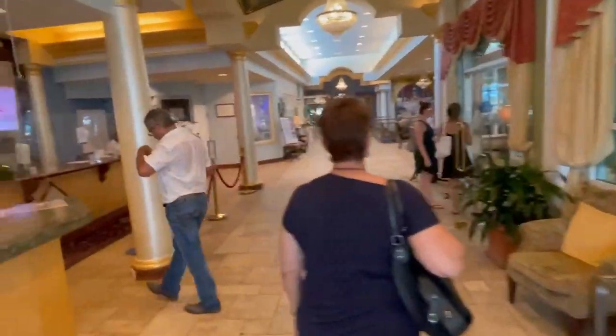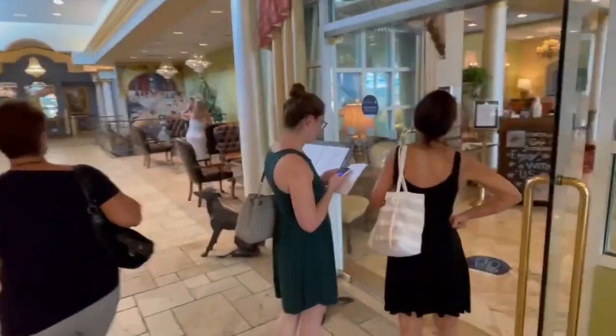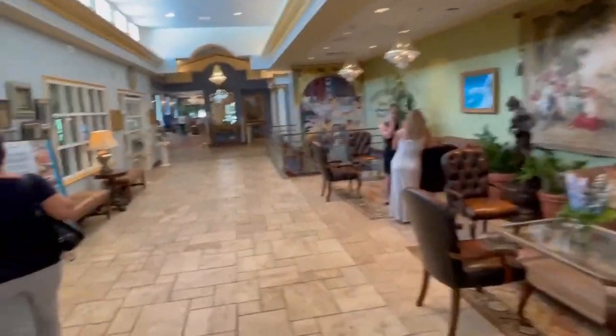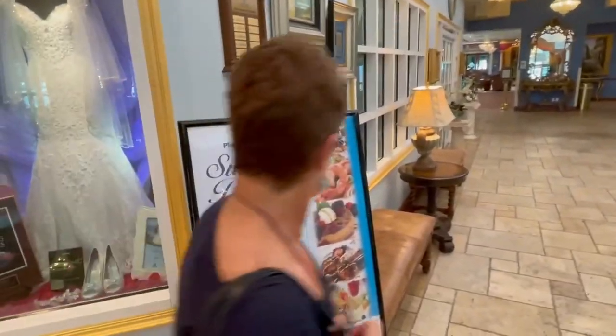This is the main resort check-in facility. Passing the Fountain Grill for spa cuisine. Here we are in the lobby. Sunday brunch is $30 a person.